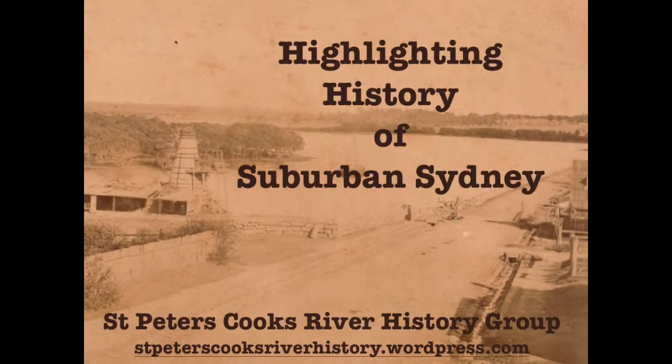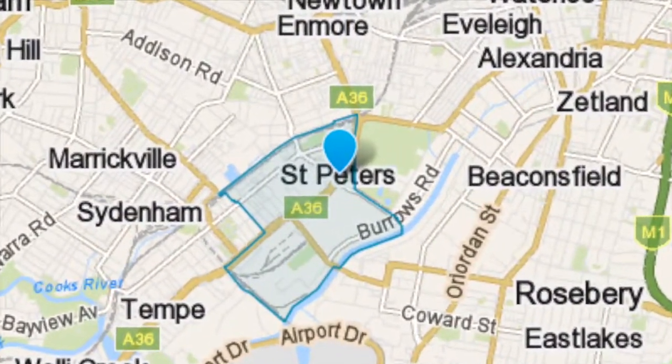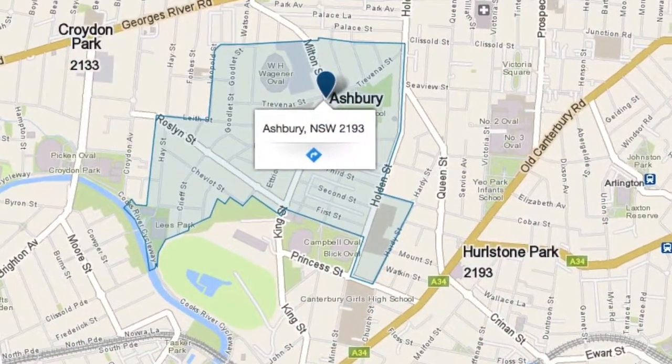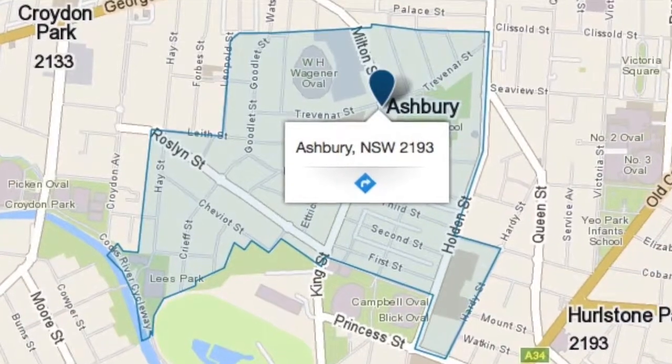Highlighting history of suburban Sydney with the St Peter's Cooks River History Group. Our aim is to preserve and promote local history. We are based at St Peter's in Sydney's inner west. Ashbury, a suburb in Sydney's inner west, is located 10 kilometres south west of the Sydney Central Business District.